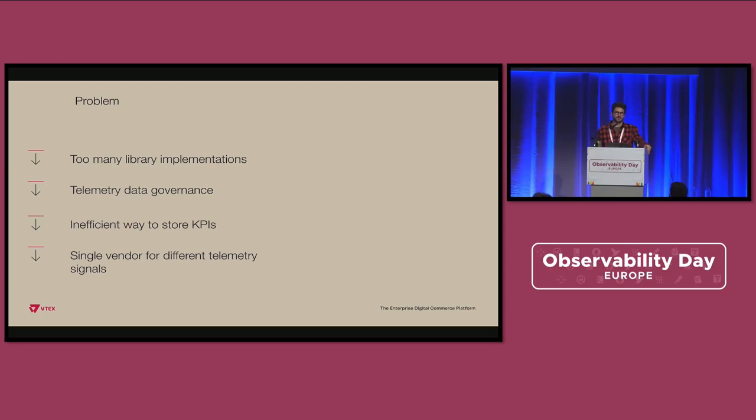Also, data governance was an issue — whether business or engineering teams were all getting together in the same place and were able to reach telemetry data where sometimes we'd want more granular governance. When it comes to KPIs and business metrics, teams used to do queries and analytical work on top of a logging solution, which was not the best place for it. We wanted to split those things. Also, not a single vendor is able to provide the best solution for each telemetry signal — logs, metrics, and traces — and there is no vendor in our opinion that is best for all of them together.